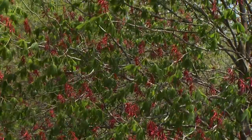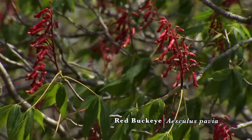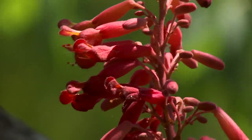Hummingbirds migrate north each spring from their overwintering habitat in the tropics, and their migration actually follows the flowering of three key plants. The first of those is the red buckeye, Aesculus pavia. These trees when they're in full bloom just act like a beacon drawing hummingbirds into your garden, so this is a wonderful landscape tree if you're trying to plant specifically for hummingbirds.